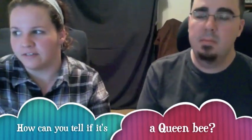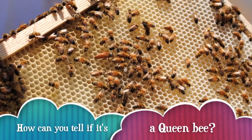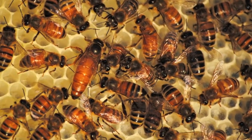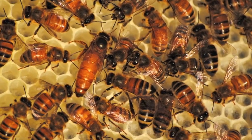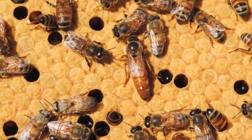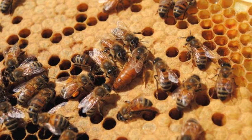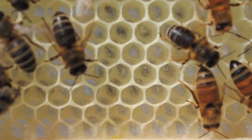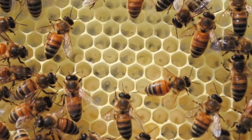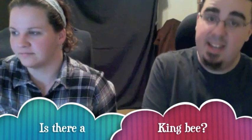How do you tell a queen bee from the rest? The queen is slightly longer than the rest of the bees in the hive. They've got a really clear bald spot on their back — that's a really good way to tell that the queen's there. And all she does is lay eggs all day. She will lay her own body weight in eggs every day, between 1,200 and 1,500 eggs a day. Is there a king bee? There is not. There's only a queen.